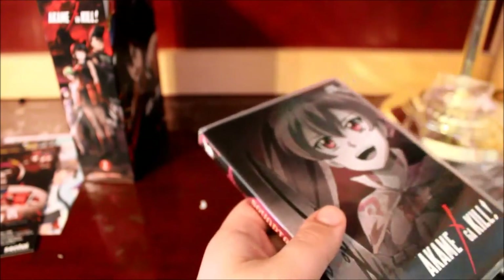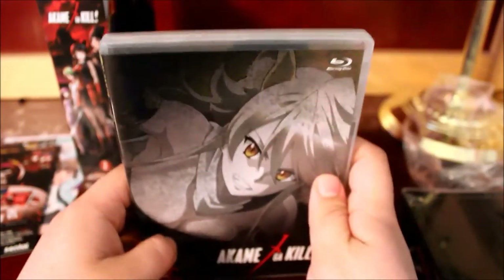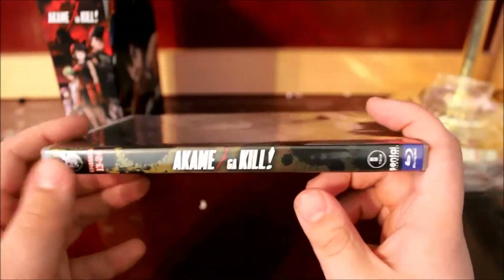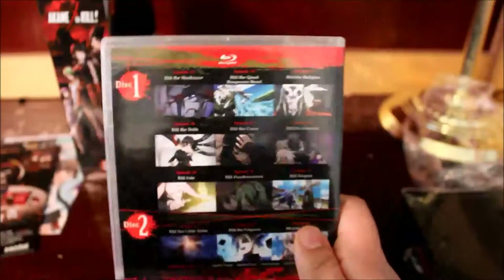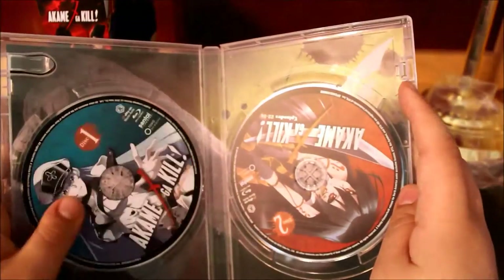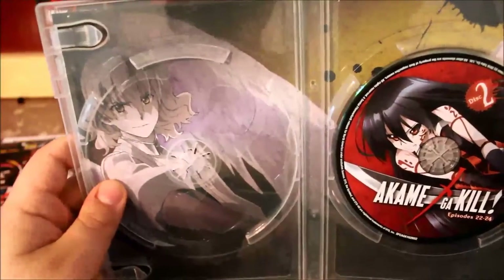Let's get to the Blu-rays. We have a character on the front, a character on the spine — it's Akame Ga Kill — and the back. Episodes 13 to 21, and episodes 22 to 24. It has an Akame Theater, clean opening and closing like every Sentai release. There's Esdeath, there's Akame, and there is back art of another character.